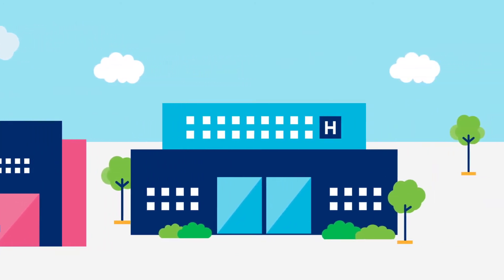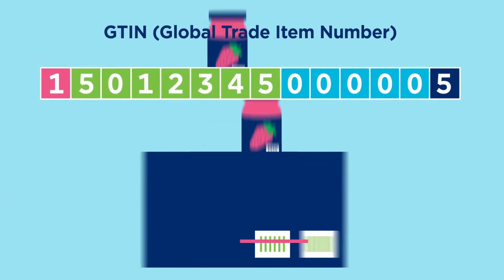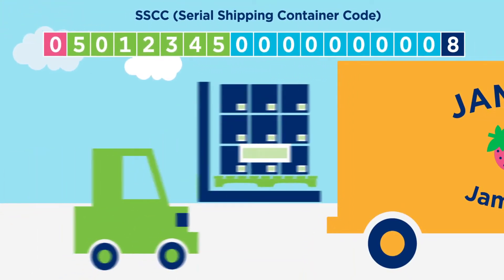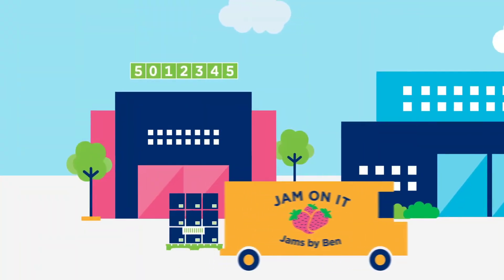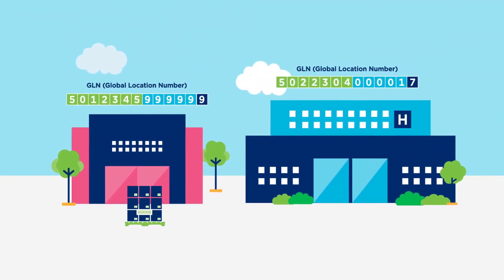Your company prefix can also be used to create numbers that allow you to identify cases of your products, and you can create numbers to identify pallets and logistics units so you can track your shipments. They can even be used to create numbers for companies and places such as stores, distribution centers and hospitals.